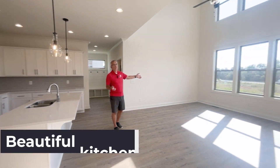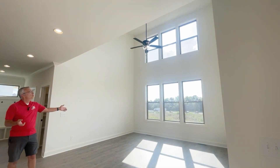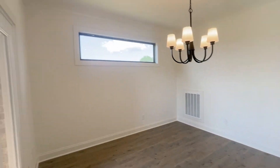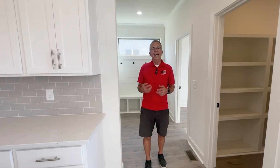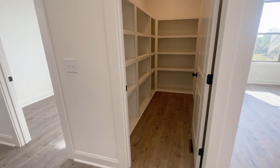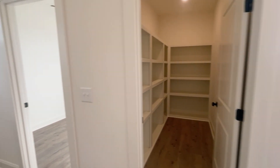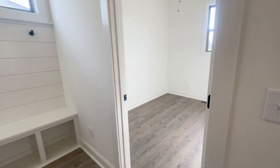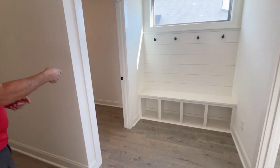This is a two-story vaulted family room, and behind me over here is the dining area. Everybody — and I mean everybody — wants a big pantry. These are MDF shelving in here, no wire shelves. And here is your office with some cubbies over here and your laundry room on this floor.